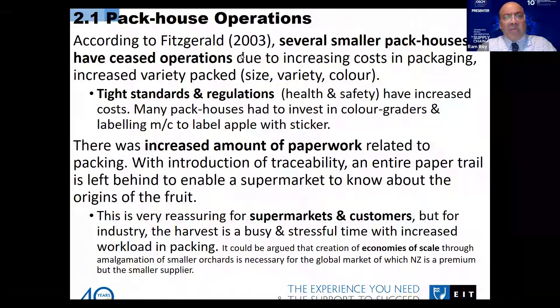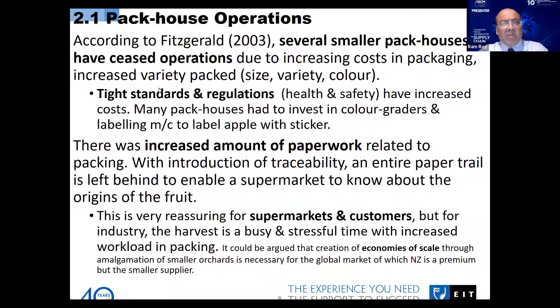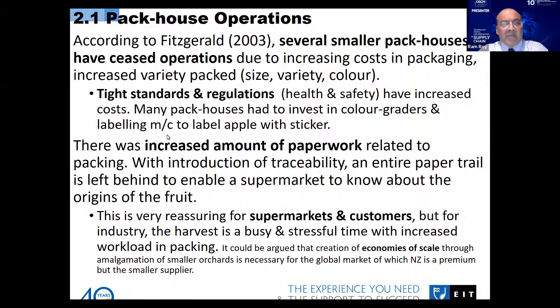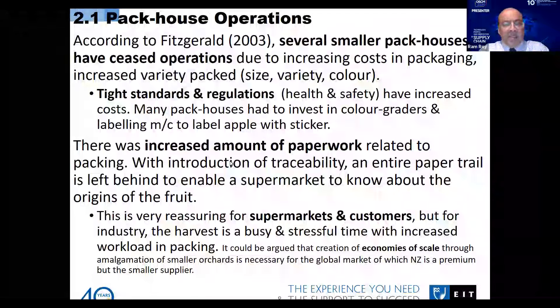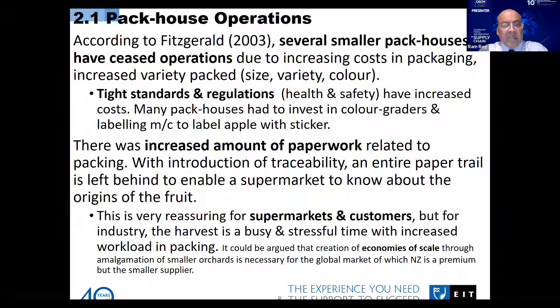The paper written by Fitzgerald in 2003 describes lots of problems in a place called Nelson because of hard regulations and increased costs. They had to pack different types of patterns, size, variety, and color. Health and safety regulations also increased costs — many pack houses had to invest in color graders, leveling machines, and they were trying to put a sticker on every apple. All those things really added costs to different pack houses and many had to even close down.